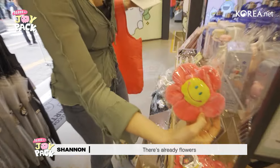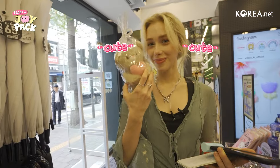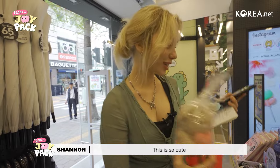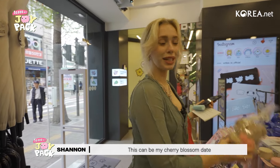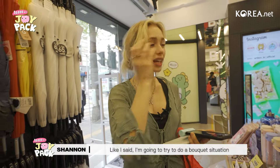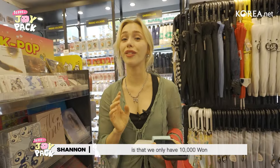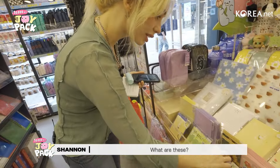See exactly what I meant — there's already flowers. Like I'm just walking in. I love this, it's so cute. This could be my cherry blossom date. So let's go ahead and keep walking. I'm going to try to do a bouquet situation. But the challenging part of all of these episodes is we only have 10,000 won.